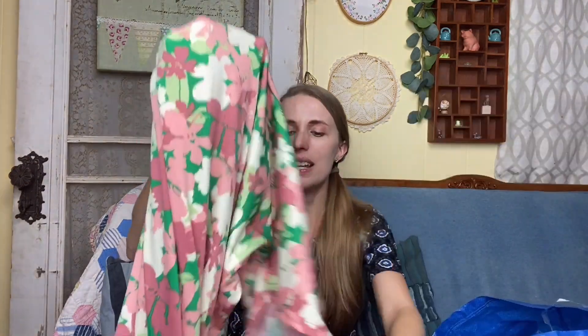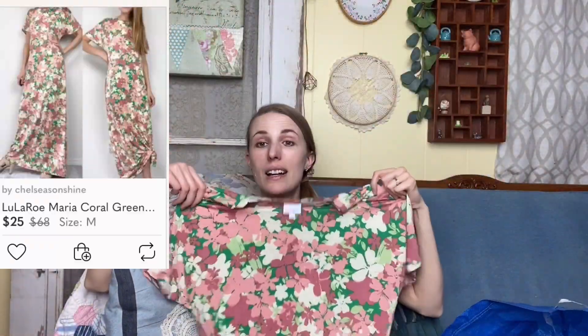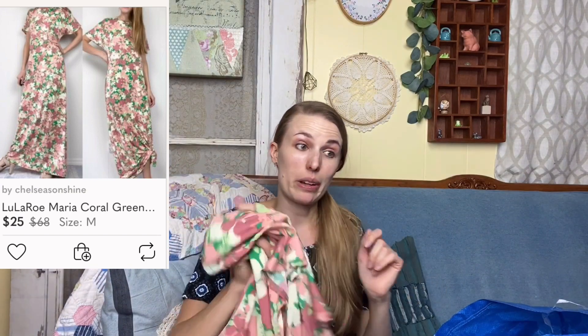This is a LuLaRoe dress — I don't normally pick up LuLaRoe, but something about this print just spoke to me. It's a maxi dress in like perfect condition, so hopefully I make some money on it and don't regret it.